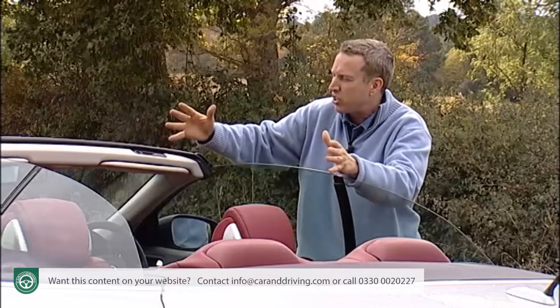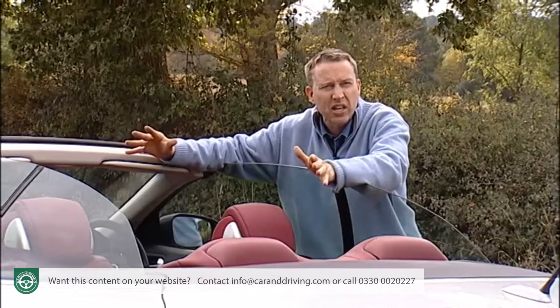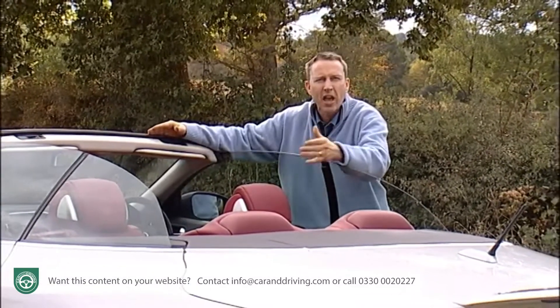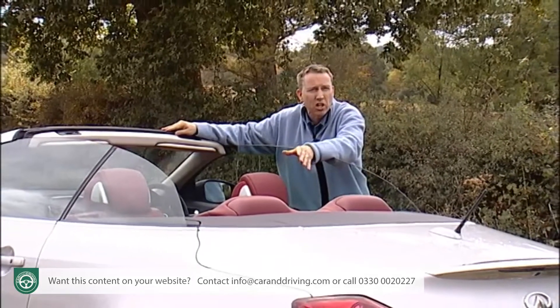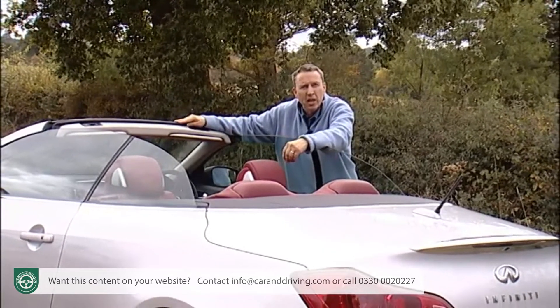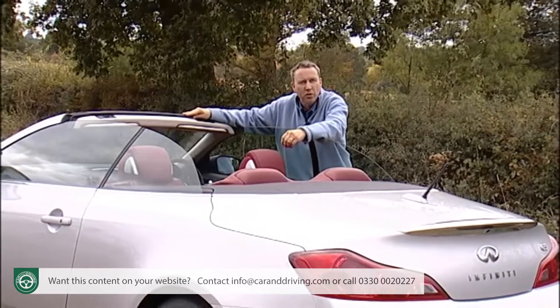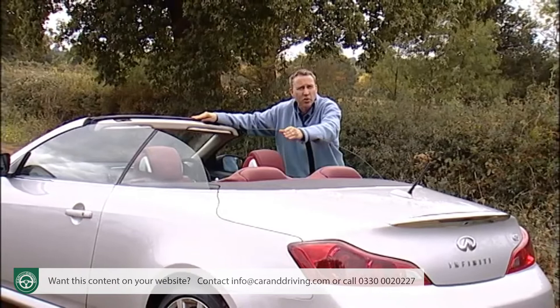This G37 convertible fits into all of this rather well. It's a distinctive and luxurious folding metal hardtop convertible aimed at the same customers that Lexus is targeting with its much less powerful IS250C — namely those seeking a less obvious alternative to BMW's 3 Series convertible, or cabriolet versions of the Mercedes E-Class or the Audi A5.